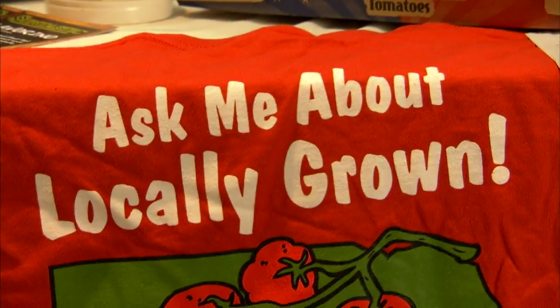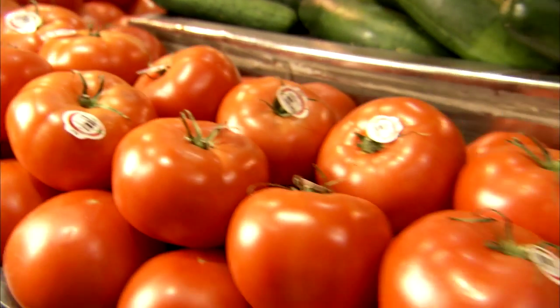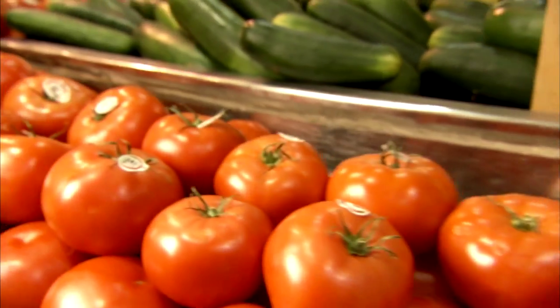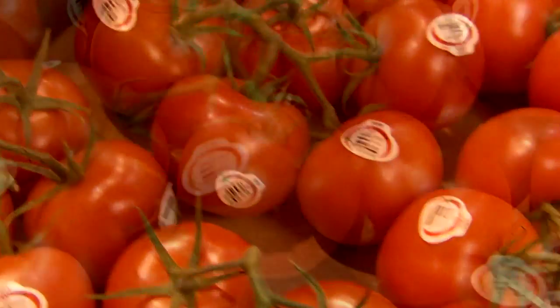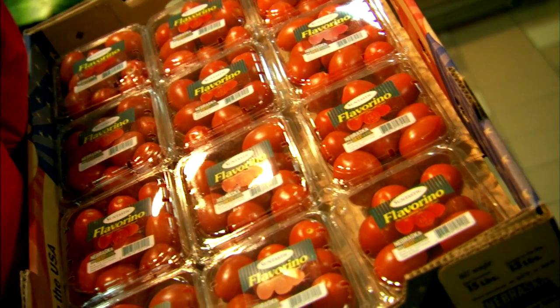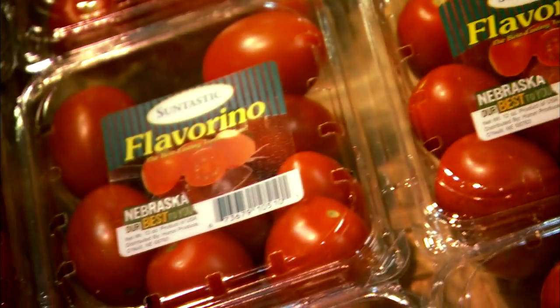There's three tomato items that we grow. It's the beefsteak tomato, which is great for slicing on sandwiches and burgers. Tomato on the vine, which is great for wedging salads and snacking. And then we've got the Flavorino tomato. It's a specialty tomato that we carry for quick snacks on the go.